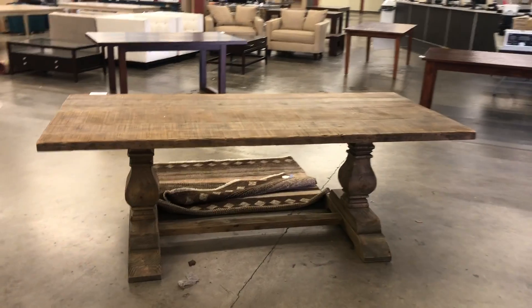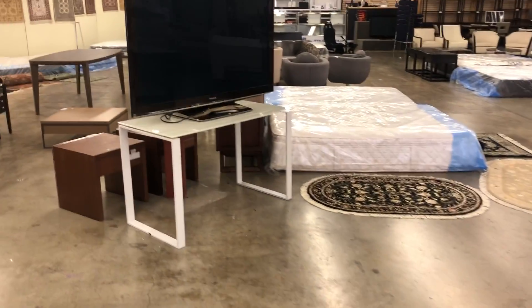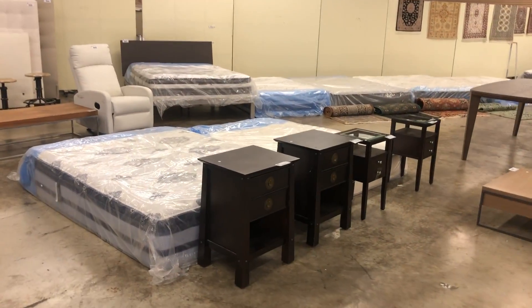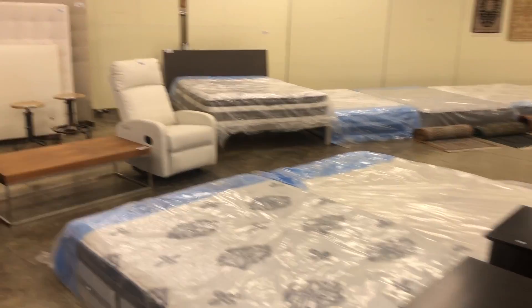This auction is Saturday, August 24th at our Surrey location. A nice rustic looking table. We get rolling at 9:30 in the morning, previews the day before from noon to 6 of course.